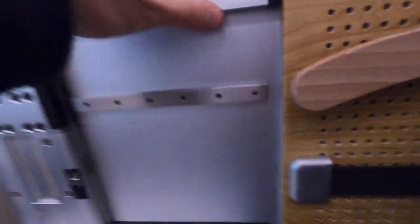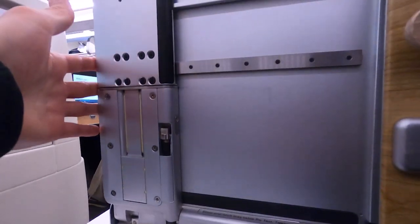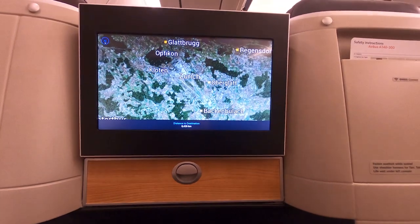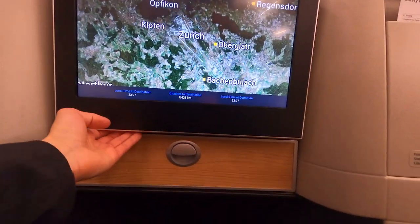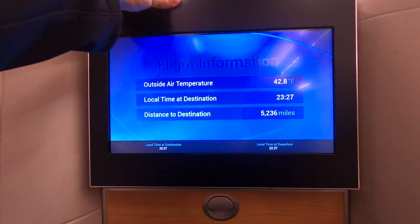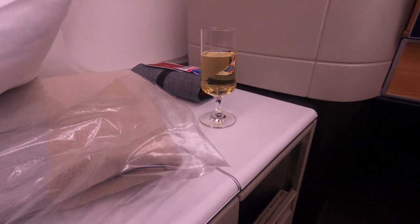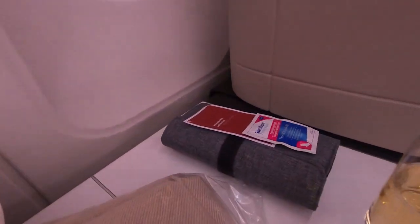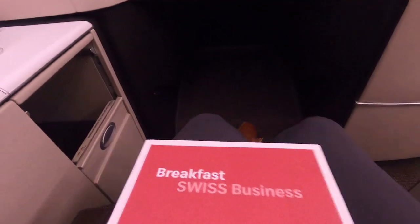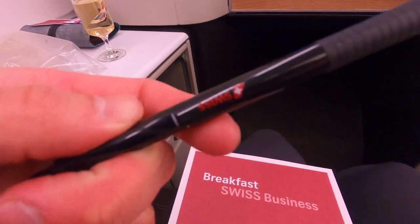The tray table was admittedly hard to get open at first, but it just needs to be fully extended for it to deploy. The IFE screen tilts back and forth, which is great, and has recently been updated. The flight attendants came around with champagne and the dinner and breakfast menus. The breakfast menu includes a card where you mark off what you'd like in the morning.